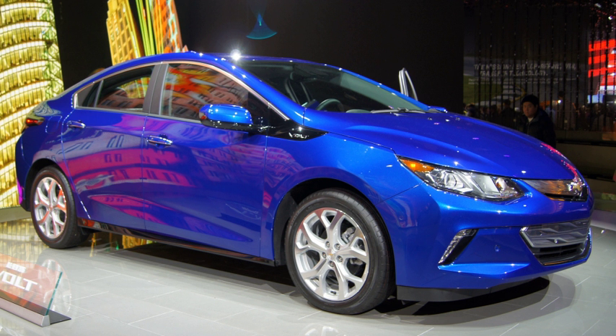A plug-in hybrid electric vehicle is a hybrid electric vehicle whose battery can be recharged by plugging it into an external source of electric power, as well as by its on-board engine and generator.